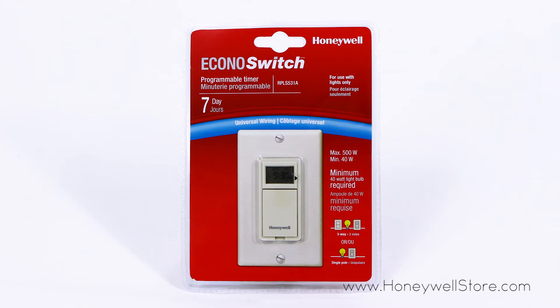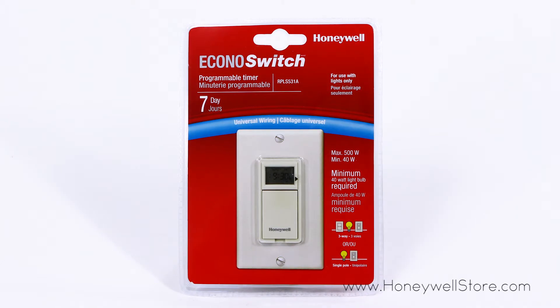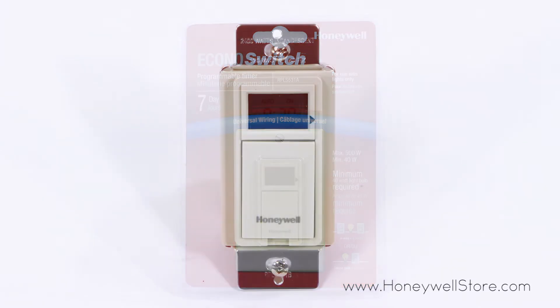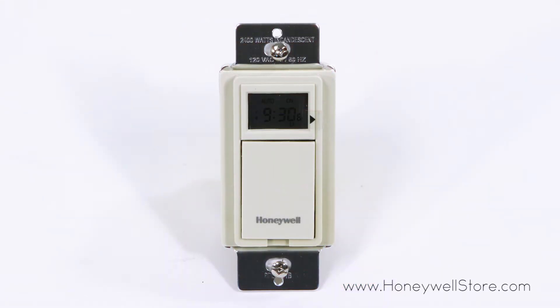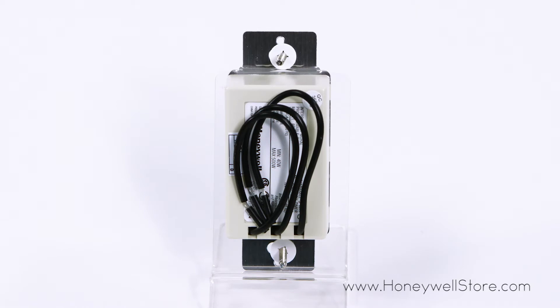The Honeywell 7-Day Programmable Light Switch Timer can help save you money while adding a level of convenience and safety to your home. Compatible with incandescent and halogen lighting, this eco-friendly unit allows you to use manual and automatic modes to turn your lights on and off.